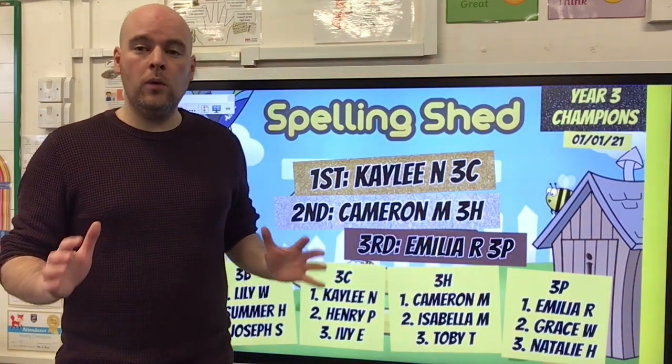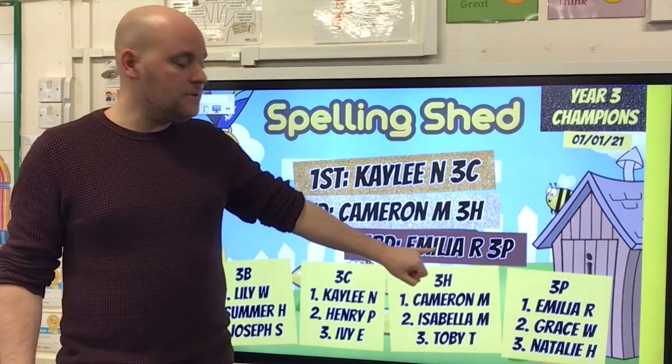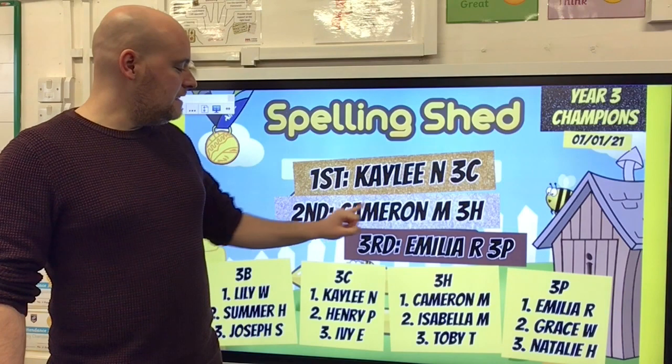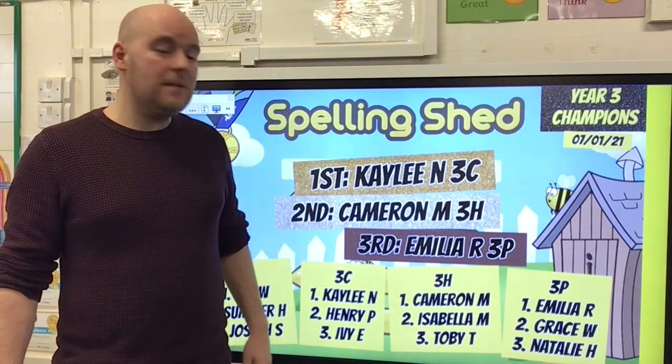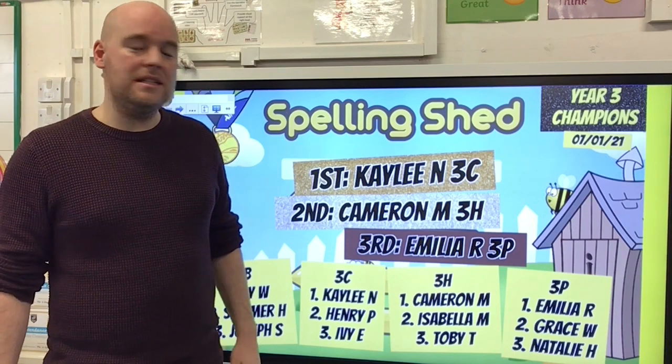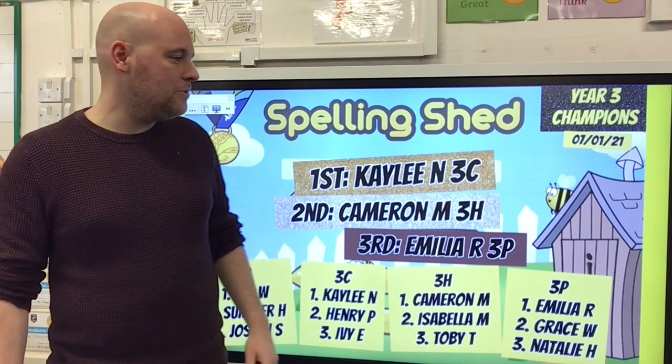And overall, in the whole of Year 3, the three children who collected the most points: in third place it was Amelia in 3P, in second place Cameron in 3H, and finally in first place, a massive well done to Kayleigh in 3C. You'll be getting some extra dojo points for making the top three in the whole year. Great job, well done.